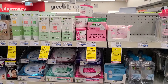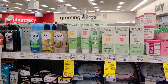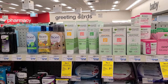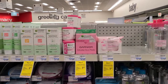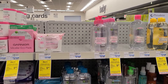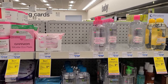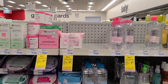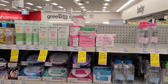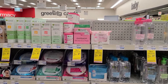Garnier Facial Care is on a promotion — buy two, get a $5 extra buck, and it excludes the tissue masks. I'm going to pick up one Green Lab Brightening Gel Wash for $9.98 and use a $2 CRT. Then I'm also going to pick up one Micellar Cleansing Water for $9.99. I have three $2 off one Micellar Water CRTs. This takes me right up to $19.98, so I'm going to use a $5 off of $20 Garnier Facial Care CRT. I'll be left to pay $6.98, getting back a $5 extra buck, making it just $1.98 for both products, and this tracks towards CVS Beauty.